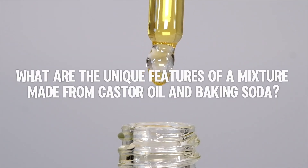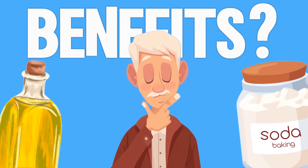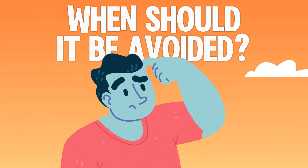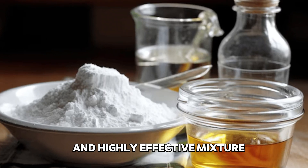What are the unique features of a mixture made from castor oil and baking soda? What benefits does it offer? How is it used? And when should it be avoided? Watch the video to the end to learn about this affordable and highly effective mixture.